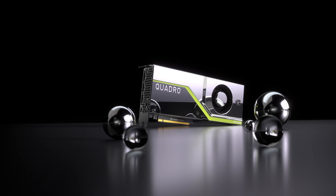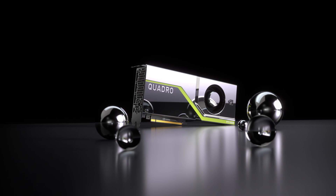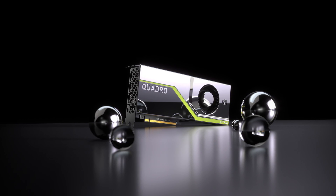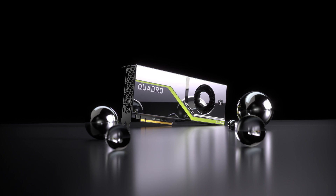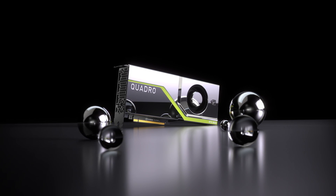If you need the ultimate in performance and capabilities, then the Quadro RTX 8000 is the board of choice. It doesn't just push the boundaries, it shatters them. A massive 48 GB of GDDR6 GPU memory allows models with unprecedented hyperparameter scales to be rendered with full GPU acceleration. Simply put, the Quadro RTX 8000 is the world's most powerful graphics card ever.